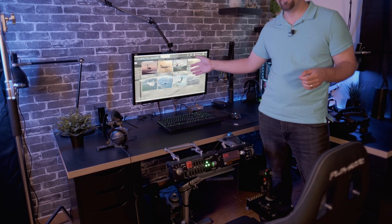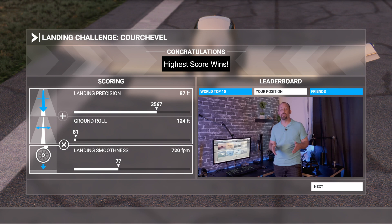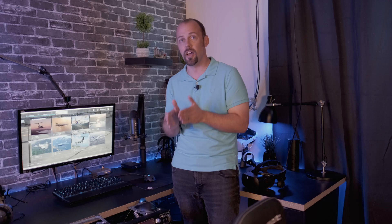Microsoft Flight Simulator offers up some pretty nifty landing challenges, and that's what we're going to be using for our comparison today. To make this fair, my wife — who is actually standing behind the camera — is going to be randomly selecting one of these challenges when I switch from 2D and then back to VR, so I don't get familiar with each challenge. Our metric for this comparison is going to be the points awarded for each landing: accuracy of touchdown, distance of the rollout, and landing smoothness.